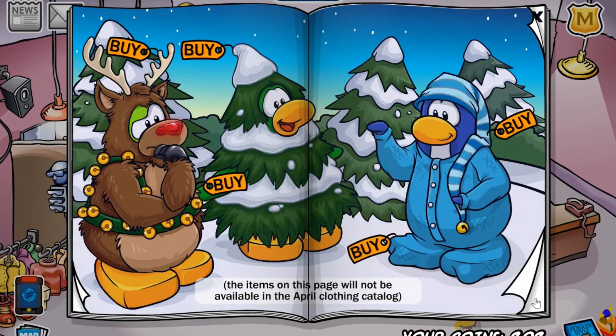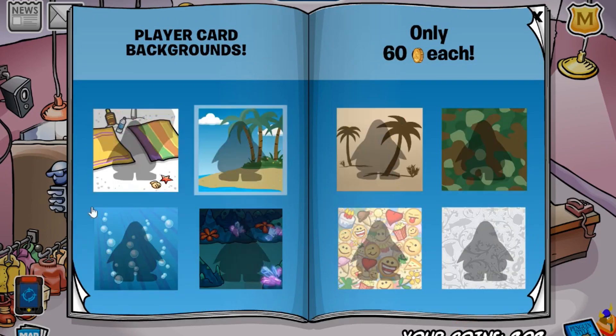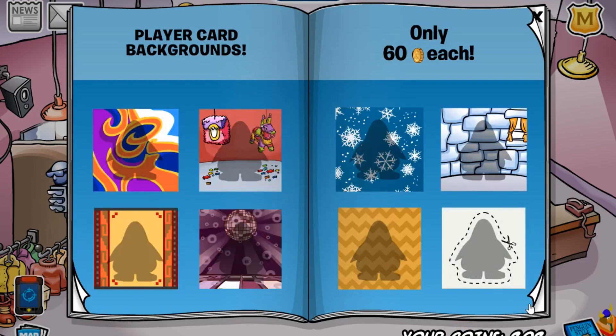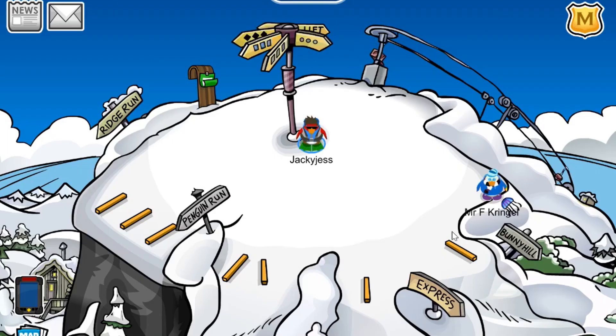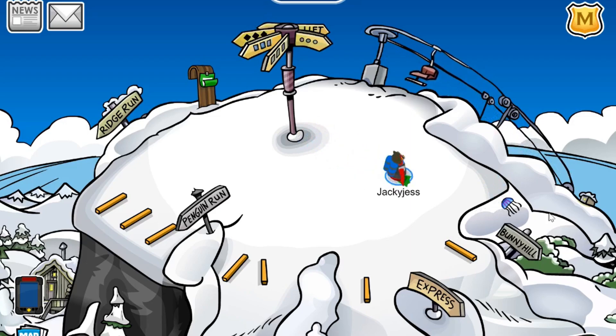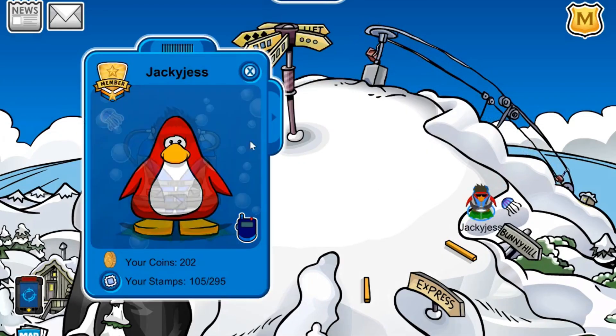I believe there are a couple more backgrounds — I'm not sure if they're new or not, but just make sure to pick them up before they leave. Now let's move on to the pin, and after that we'll move on to the newspaper. The pin is located at the ski hill — if you just go right over here, you'll receive the jellyfish pin. I've got it already on.